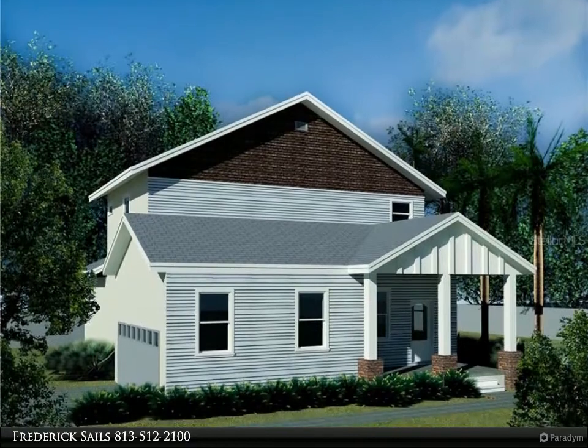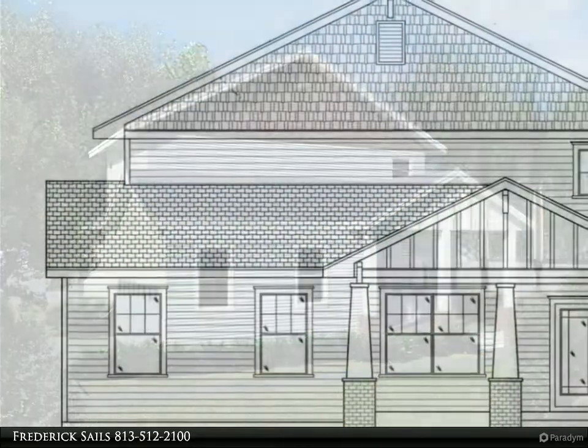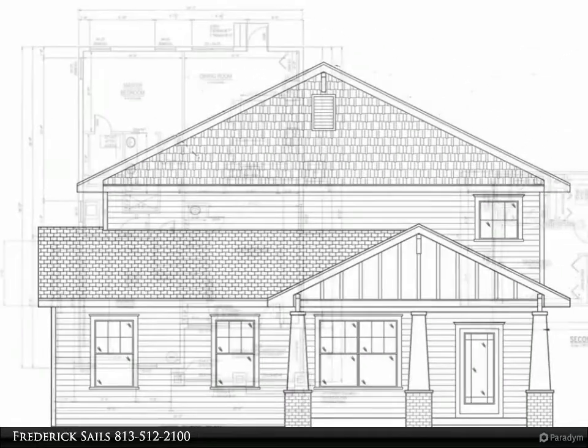This Align Right Realty property video is presented by Frederick Sales. Pre-construction to be built — catch the spirit of the Heights! Seminole Heights home on a corner lot. This two-story, three bedroom, three and a half bathrooms is your dream home.